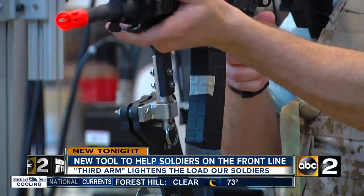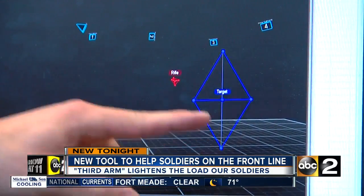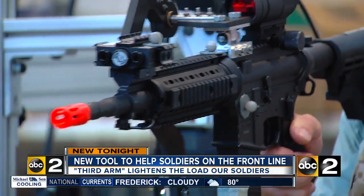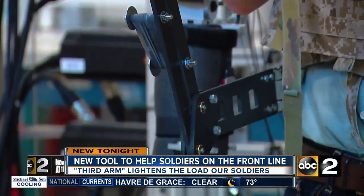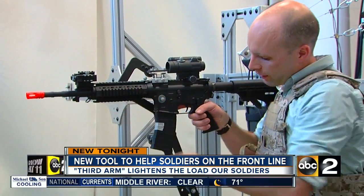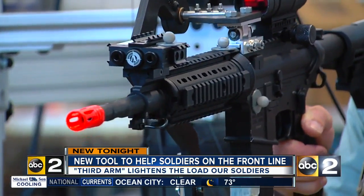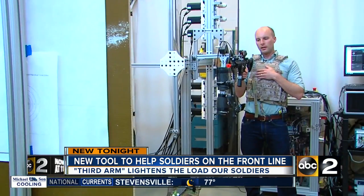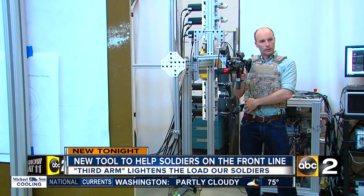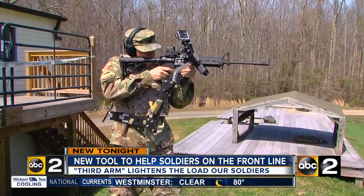It takes up to 20 pounds off of your arms. They call it the Third Arm. It's made of carbon fiber and weighs just four pounds. Using an airsoft rifle and tracking technology, they're working to perfect their prototype. It's designed to redistribute the weight of a weapon that could weigh up to 30 pounds. The system keeps track of where I'm aiming, so they can tell with and without the arm whether marksmanship improves. It can also potentially redistribute recoil forces back to the body.